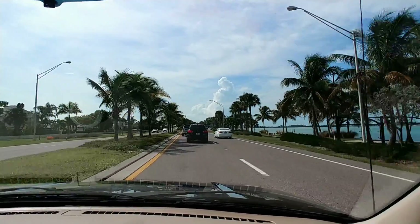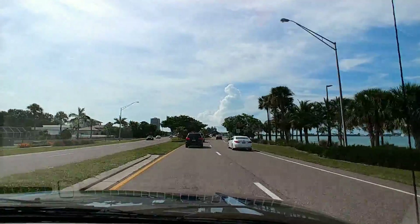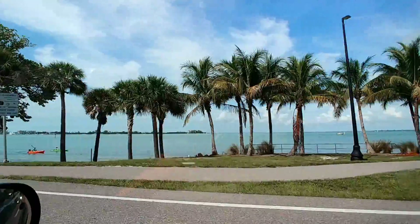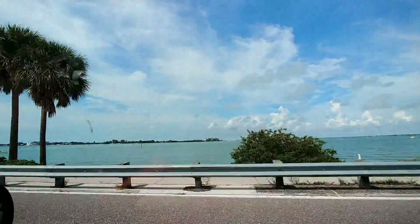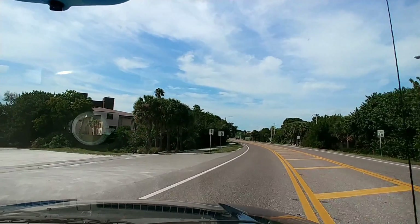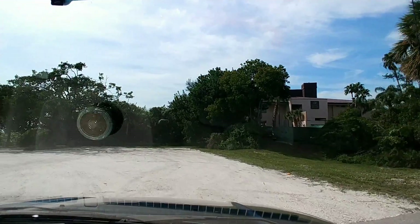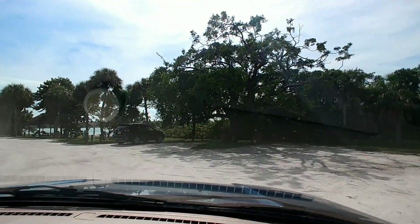When planning a paddle board experience it is also important to consider where you want to paddle. In Florida you can paddle in the gulf, in the bay, or inlets in between islands. You can also paddle in natural springs and rivers. In this video we paddle in an inlet between Lido Key and Longboat Key off the Gulf Coast.